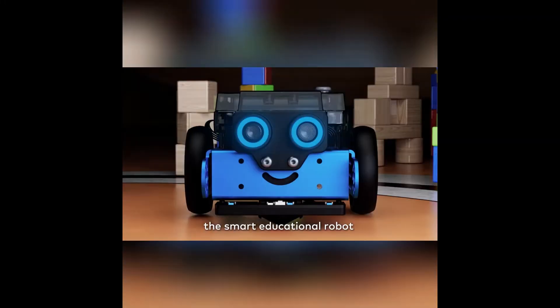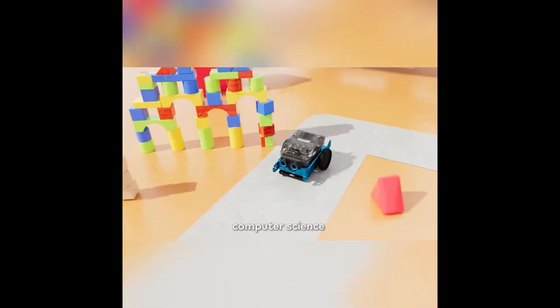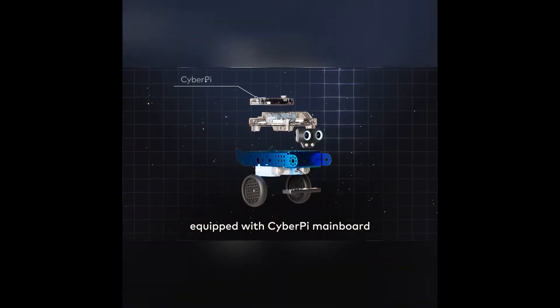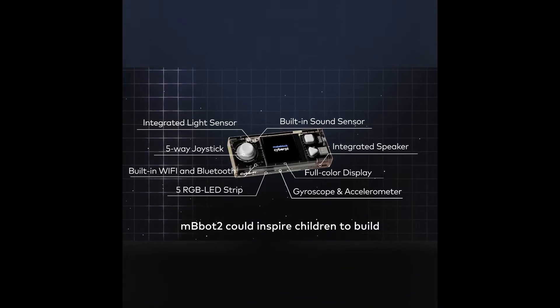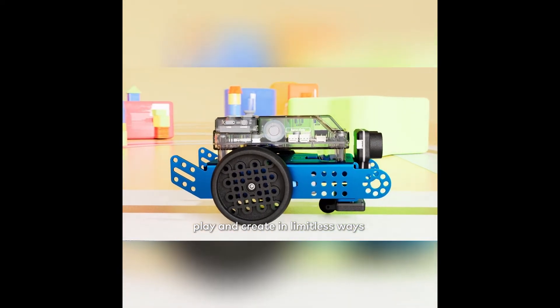Meet M-Bot Neo, the smart educational robot that is designed for learning computer science and STEAM education in a fun and easy way. Equipped with CyberPi mainboard, encoder motor, Wi-Fi, full-color display, and more than eight different sensors, M-Bot Neo could inspire children to build, play, and create in limitless ways.